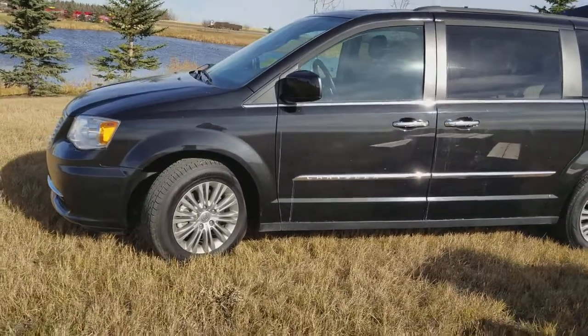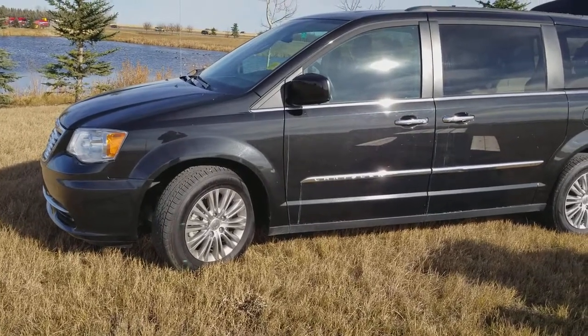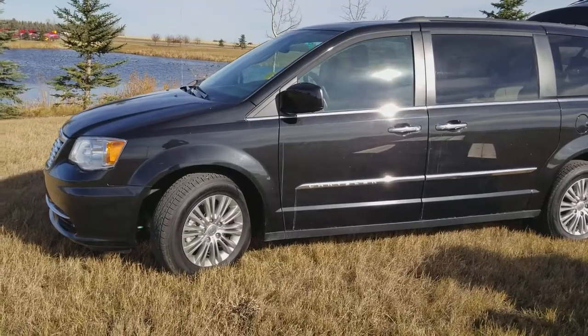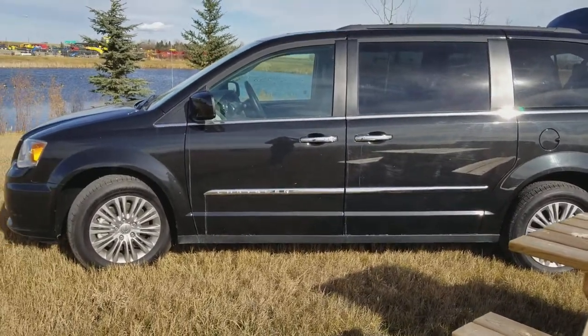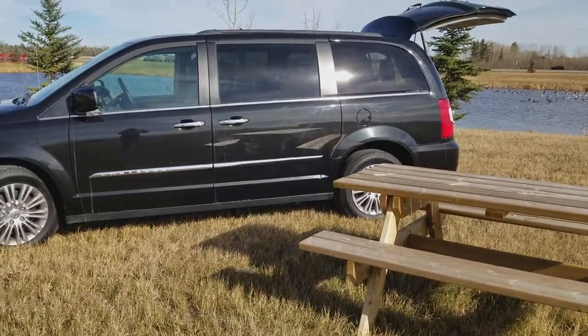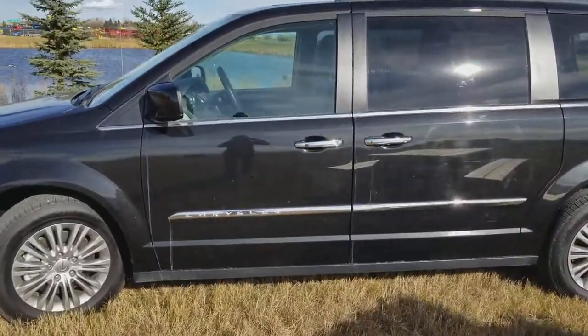Hey everyone, it's Melissa again at Mountain View Dodge. This is a 2016 Town and Country pre-owned minivan. They no longer make the Town and Country, so this is a very sought-after van. If you need the room to take the family out for a nice picnic, this is exactly what you need.